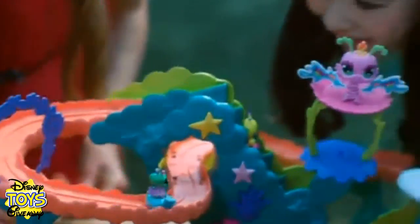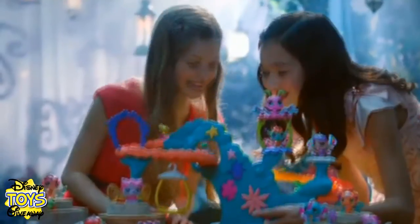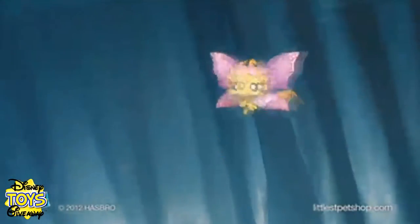Littlest Pet Shop Magical Fairies. Up the stairs and take a ride. Down the slide. Moving up, coasting down. Very fun all around. It's the Littlest Pet Shop New Very Fun Roller Coaster. Other pets sold separately. Assembly required.